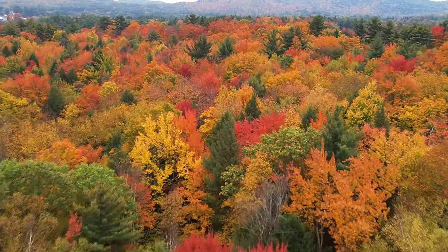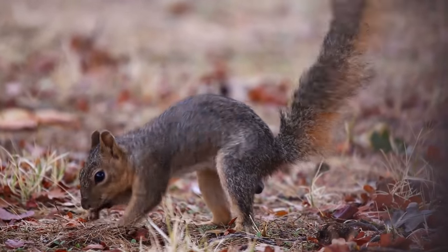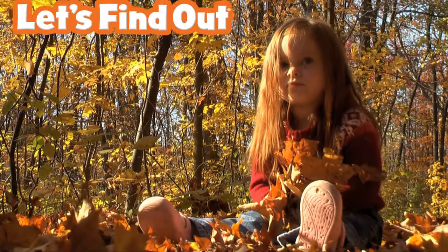Autumn comes around every year, and you'll know when it's here. All you have to do is look for the busy squirrels, the colorful leaves, and funny pumpkins. Hello, Autumn!